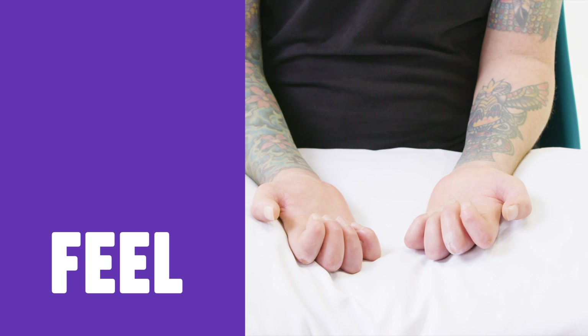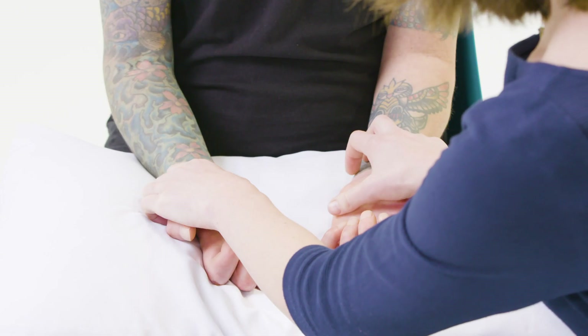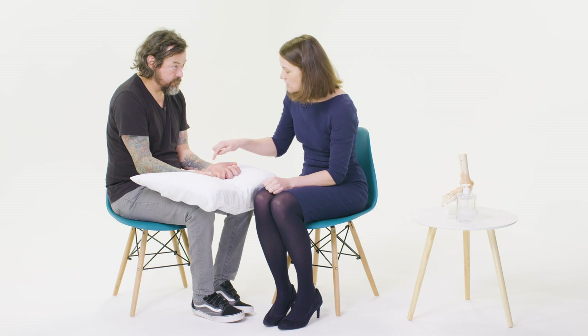We're now going to feel the hands. With the patient's hands still palm upwards I'm going to start by feeling the peripheral pulses, to assess medium vessel function. I'm also going to check the bulk of the thenar and hypothenar eminences and assess for sensation. If I touch you on both sides there Colin, does that feel normal?